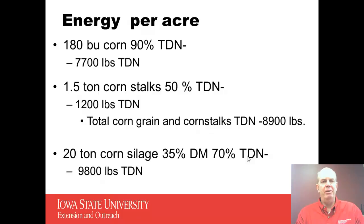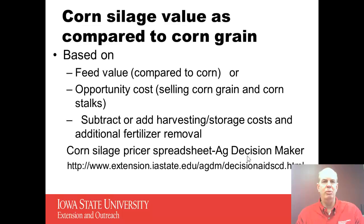To look at the energy per acre, we can simply assume some yields here: 180 bushel corn, harvesting about one and a half tons of corn stalks per acre, and 20 tons of corn silage per acre. Assuming some dry matter and TDN values, just the corn grain has about 7,700 pounds of TDN. We might get about 1,200 pounds of TDN from the corn stalks, for a total between corn stalks and corn grain of about 8,900 pounds of TDN. If we harvested 20 tons of corn silage off that acre, we might get about 9,800 pounds of TDN. So in most cases we can say we're going to harvest more energy per acre, and if we're going to feed that to cattle, we typically have more beef per acre as well.